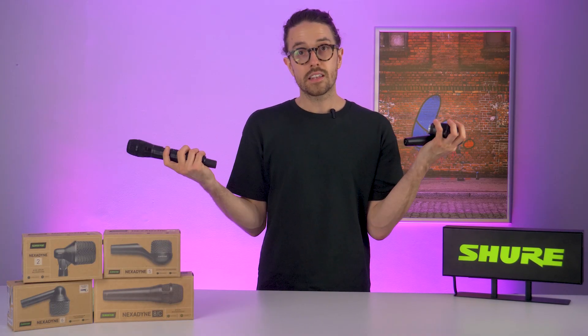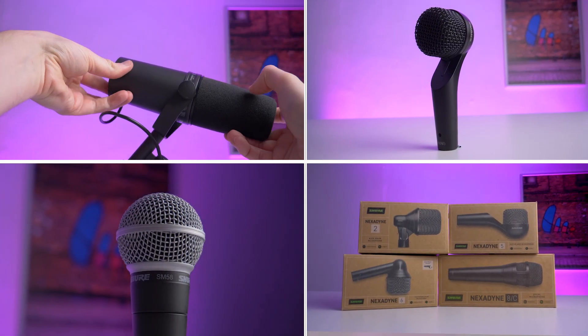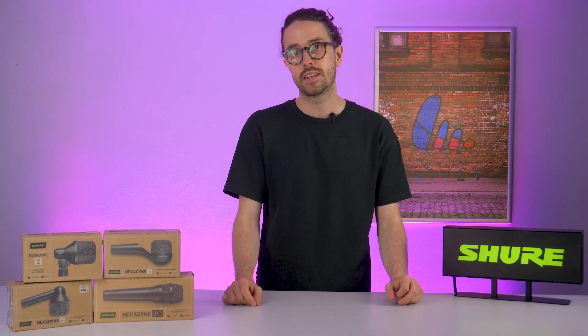Hopefully that's answered some questions for you. If you're interested in any of the microphones you've seen today, you can contact Leisure Tech — I'd recommend giving them a call or dropping them a message to get a bit more information.